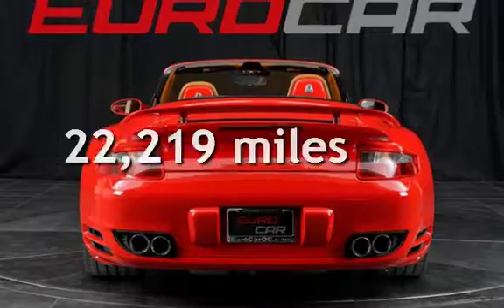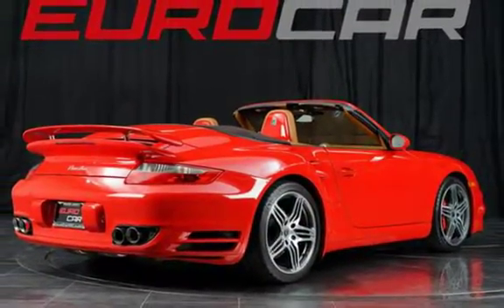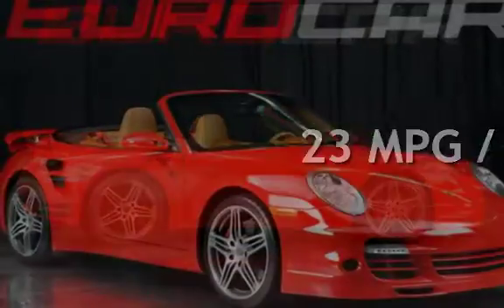This Porsche is a great value with less than 23,000 miles on the odometer. Estimated fuel economy for this vehicle is 15 miles per gallon in the city, and 23 miles per gallon on the highway.